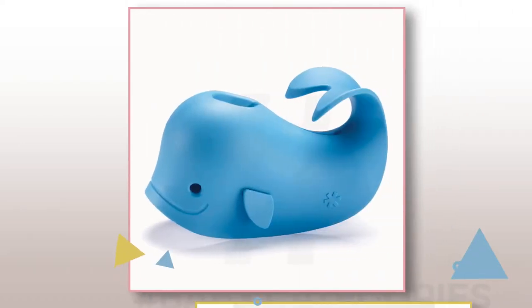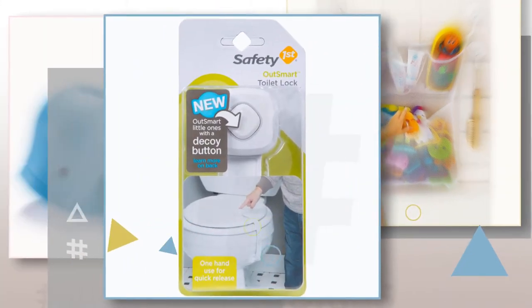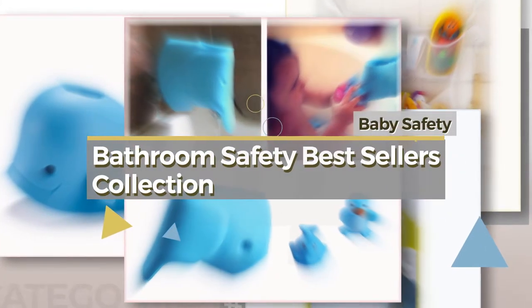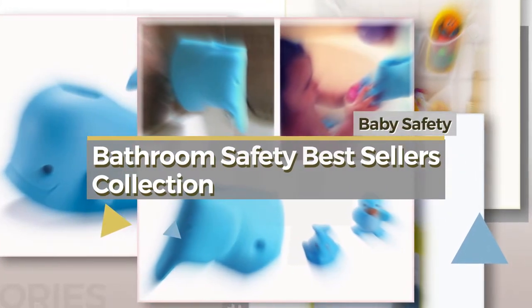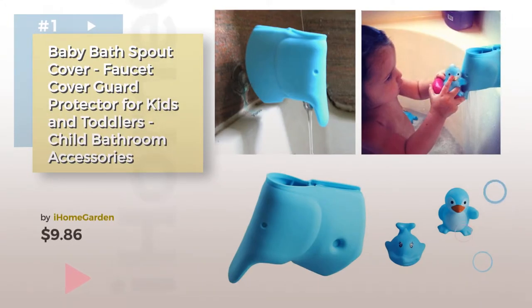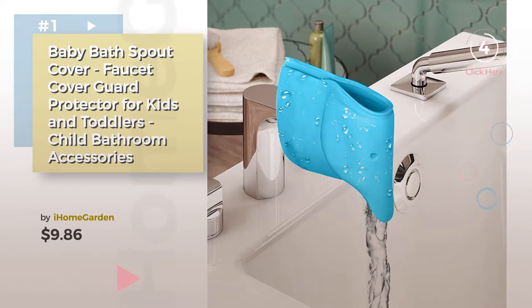If you're looking for baby bathroom safety, here's a collection you've got to see — baby safety bathroom safety bestsellers collection. Item number one by iHome Garden. Watch this video and get inspired.